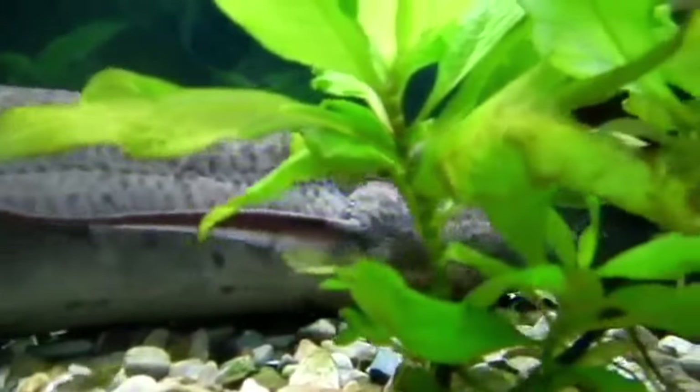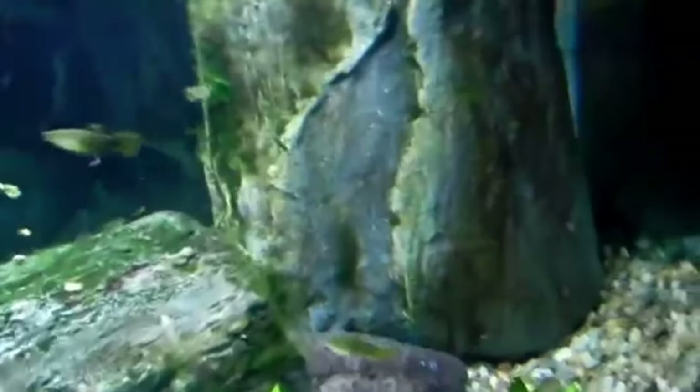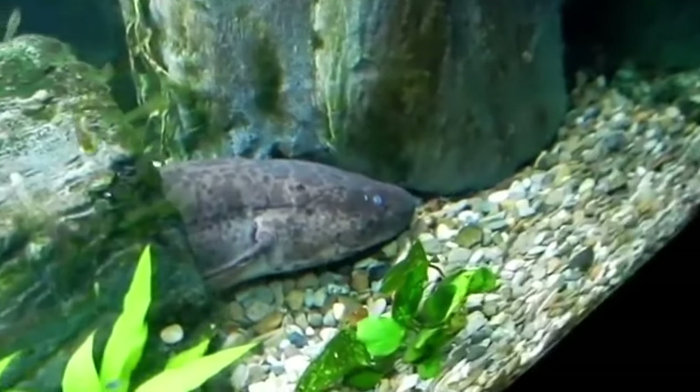Here you see an African lungfish going to the surface to take a gulp of air into its lungs. It is breathing through gills, but it requires oxygen in its lungs as well.